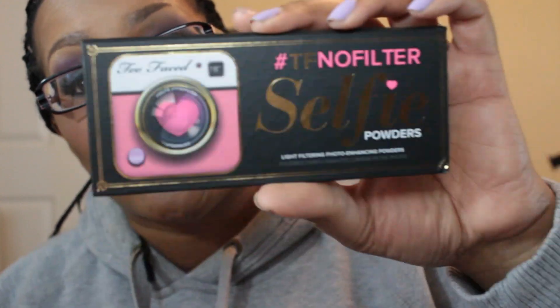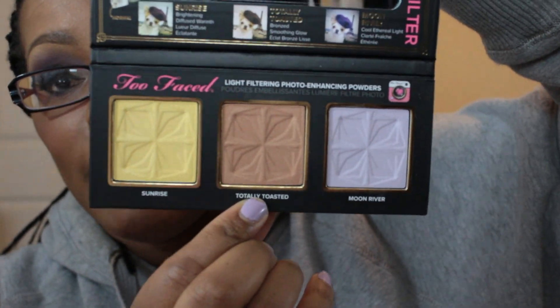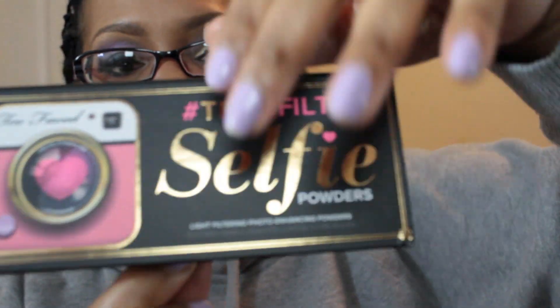For a setting powder, I used something really new — this is from Too Faced, it is the Too Faced hashtag TF No Filter Selfie Powder, and I used it in the color Totally Toasted. Let me know if you want me to do a review on this and let you know how it is supposed to work; I can do a video on that.